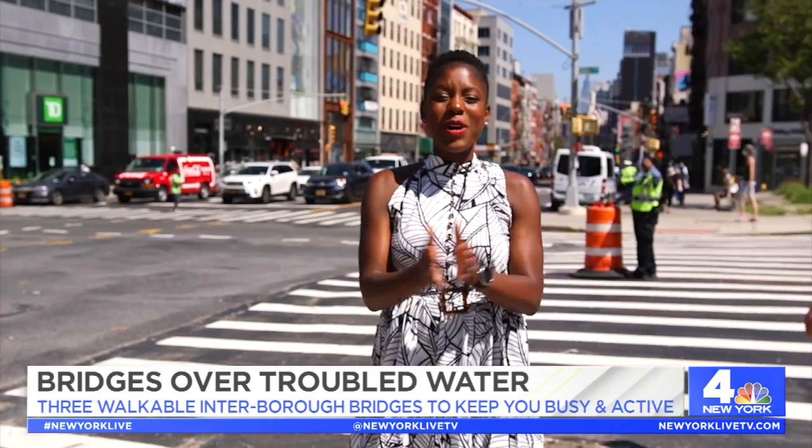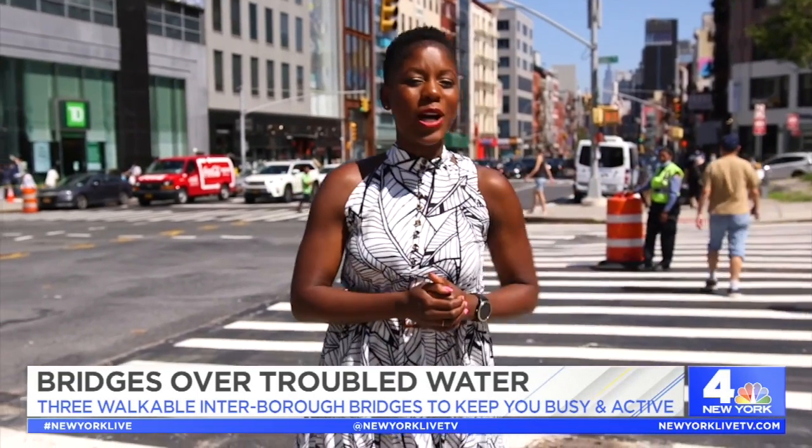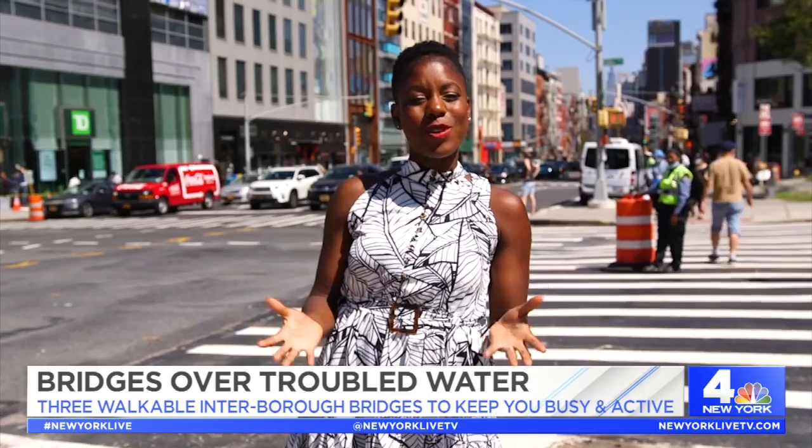Walking across the Brooklyn Bridge is one of the most popular free things to do in NYC, but there are three other walkable bridges that are just as great for a stroll, so let's check them out.